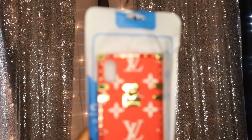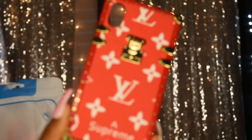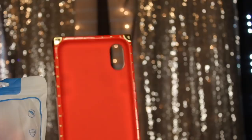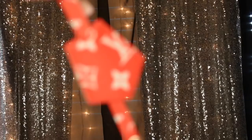This phone case came in after I filmed the video but I wanted to add it in since it arrived before editing. This is the same Louis Vuitton style but the Supreme case in red, and it does have gold on it like the other one. It came in a bag and also comes with the same lanyard that you can use to carry it around your neck.